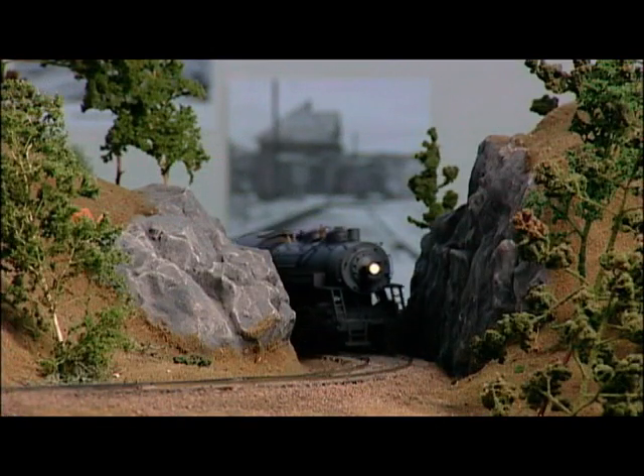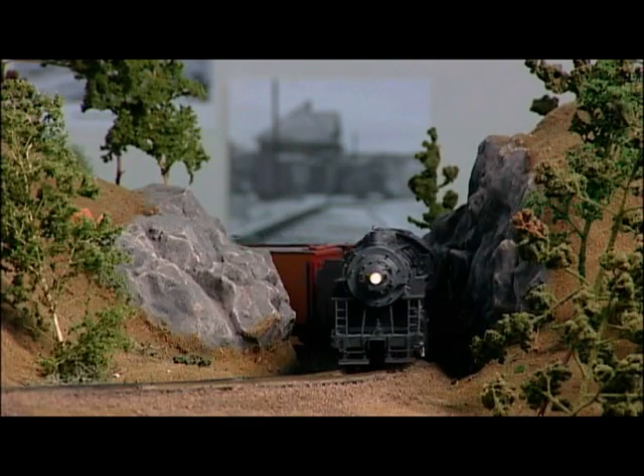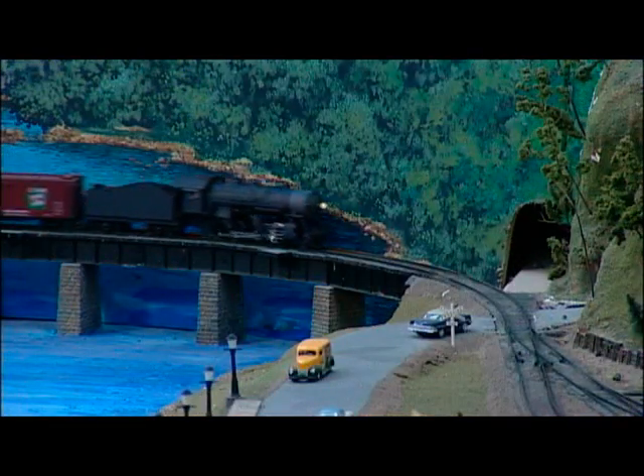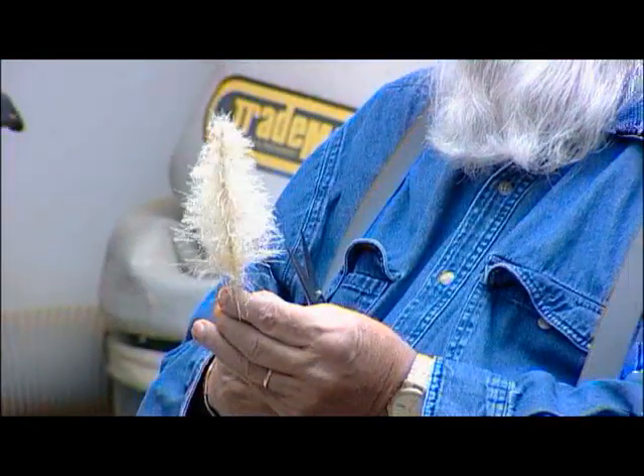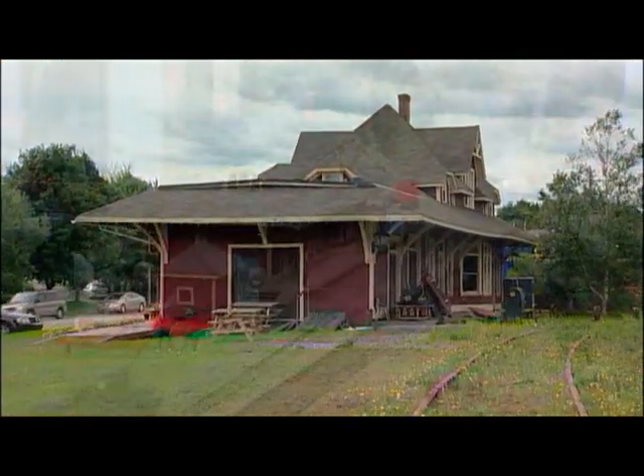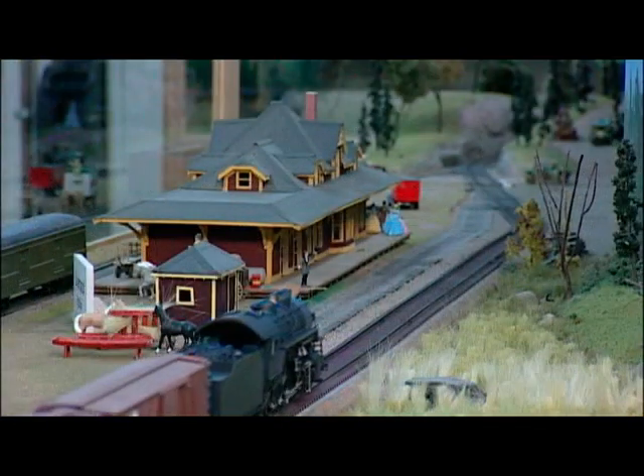Everything on this model railroad is built in 1/64th scale, otherwise known as S scale in model railroading terms. It is the product of countless hours of work by dedicated volunteers who have helped my wife Sheila and I bring this railway history to life. Everything is being reproduced as accurately as possible with a lot of attention to detail.